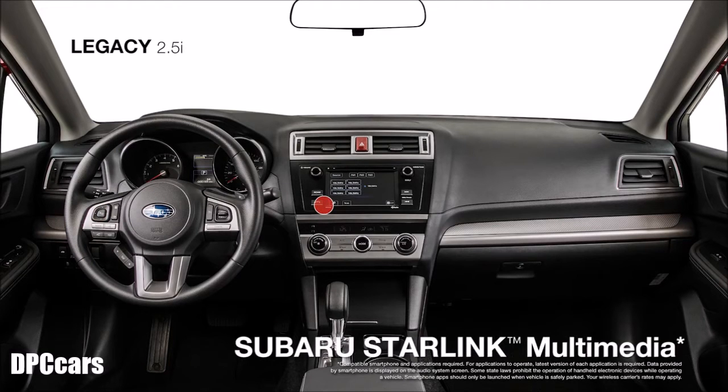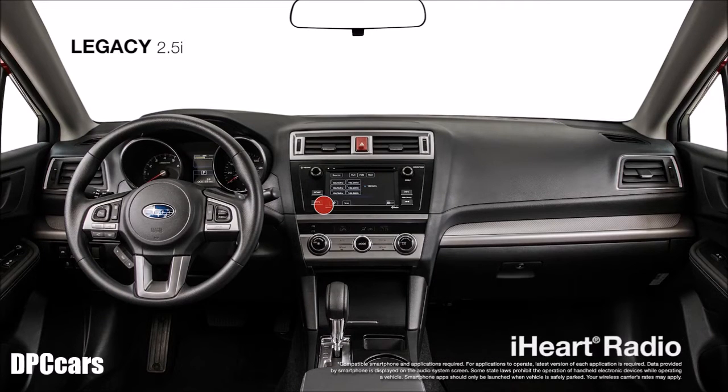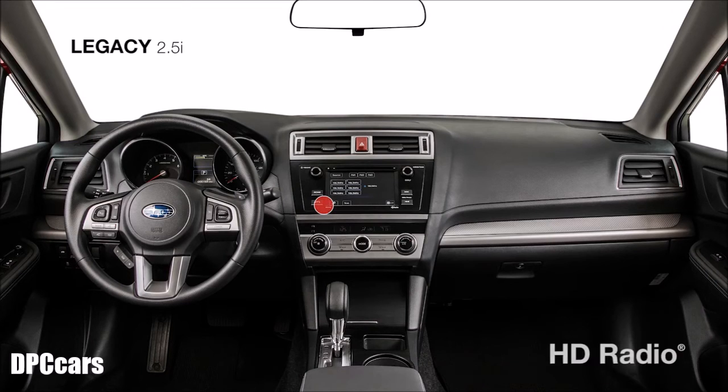Standard Subaru Starlink multimedia with a 6.2-inch touchscreen gives you instant access to apps like Pandora, iHeartRadio, Stitcher, and AHA, as well as HD radio and Bluetooth connectivity. And for peace of mind, there are eight standard airbags to help keep you and your family safe.